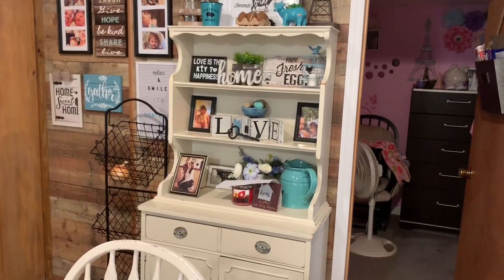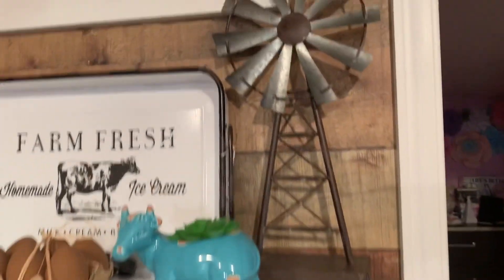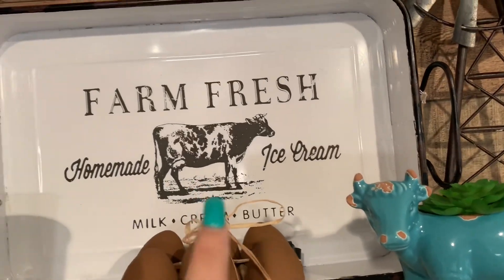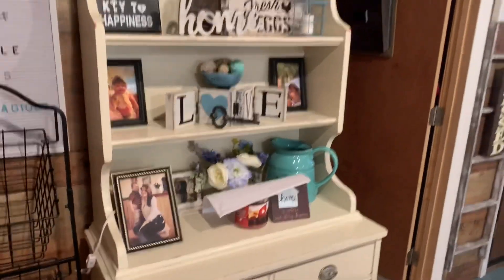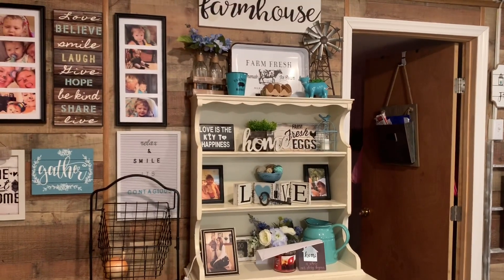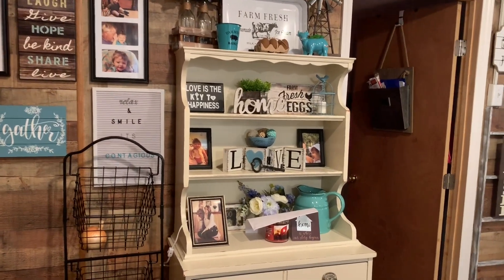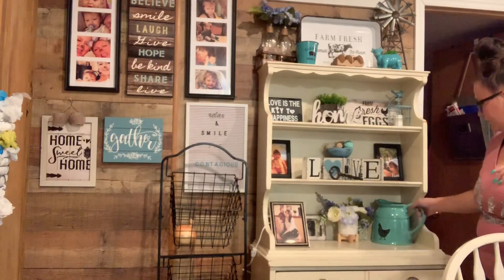So we're going to be making over my little hutch — this is what it looks like before. This is another find I found yesterday, so pretty much that is going to be staying, and this is going to be staying. My farmhouse sign is going to be staying, and I don't know about the rest. Basically what you want to do is take everything down and start from a clear palette, so I'm just going to take down everything but the ones I just showed you.